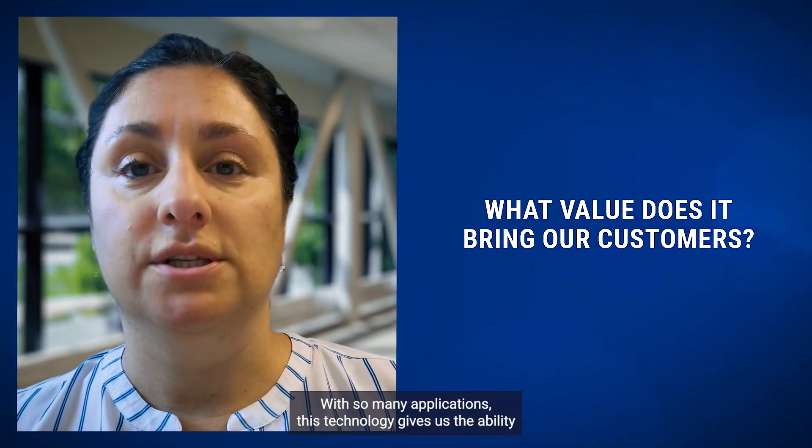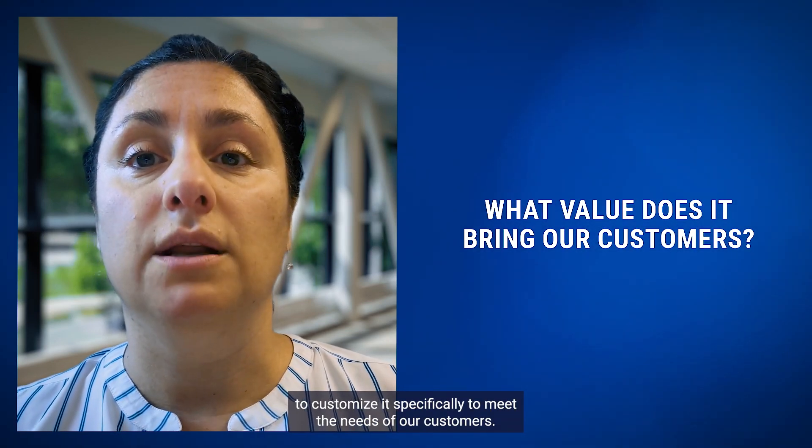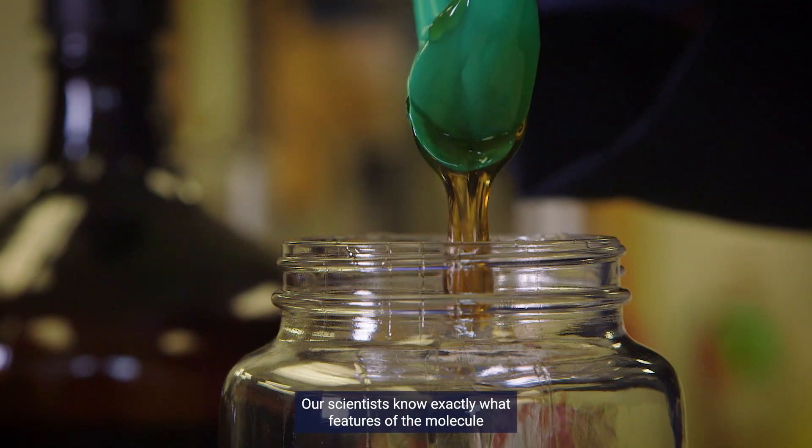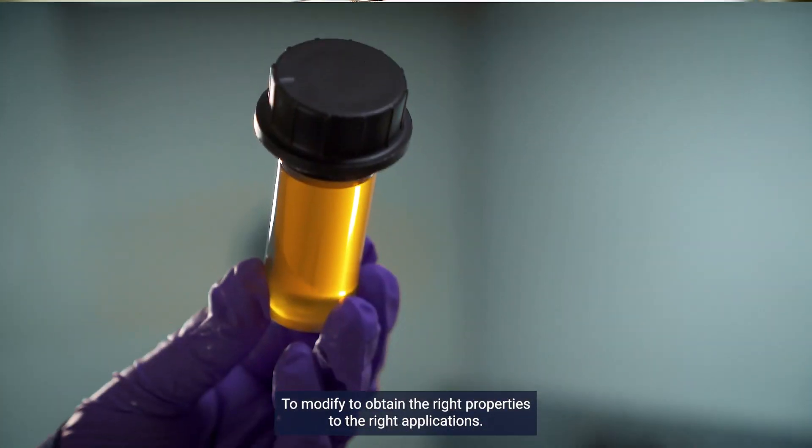With so many applications, this technology gives us the ability to customize it specifically to meet the needs of our customers. Our scientists know exactly what features of the molecule to modify to obtain the right properties for the right applications.